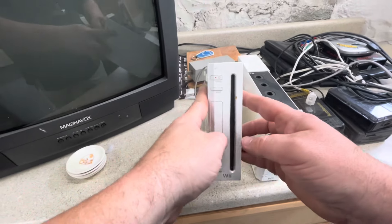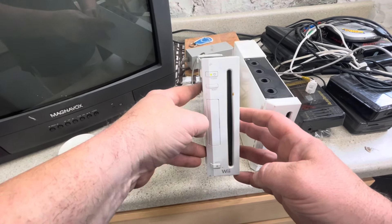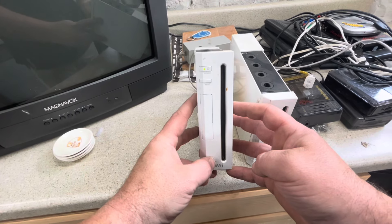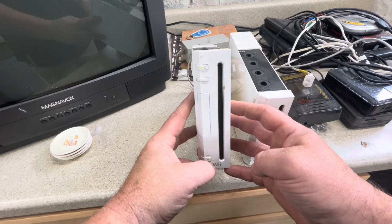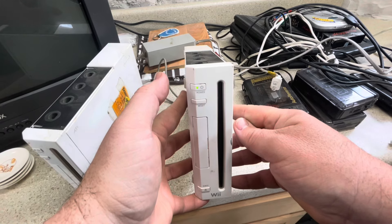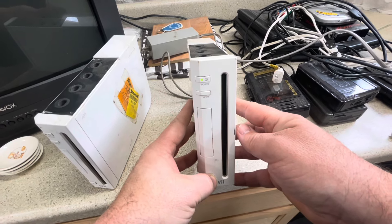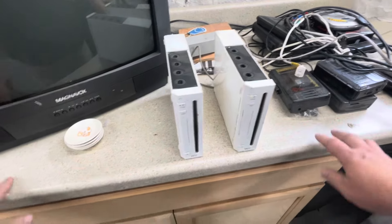Two Wiis here — let's plug these in and see if they work. Got this one plugged in, the light's on. Looks like it does work. No game in this one. Let's try the next one — red light is on. Let's go. No games in either of them, but I'll have to test these further, actually hook them to the TV and make sure they work.